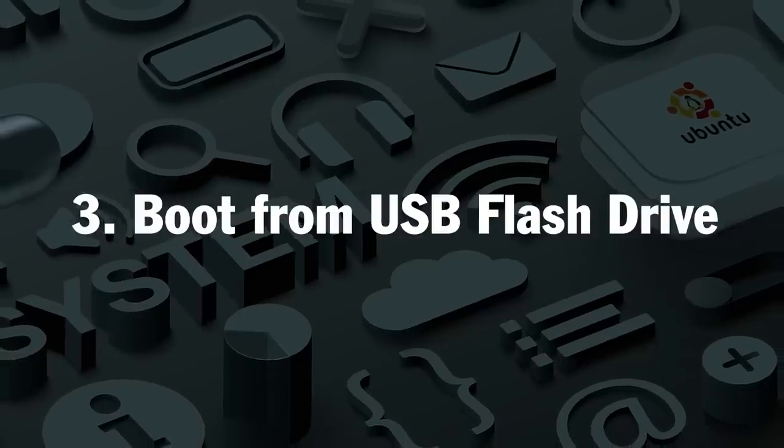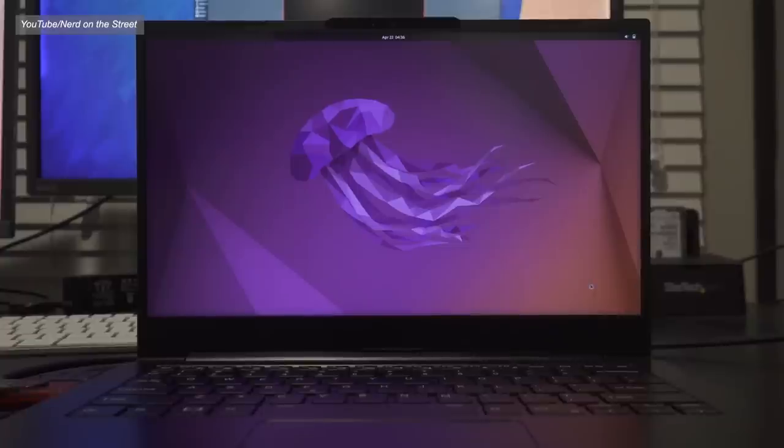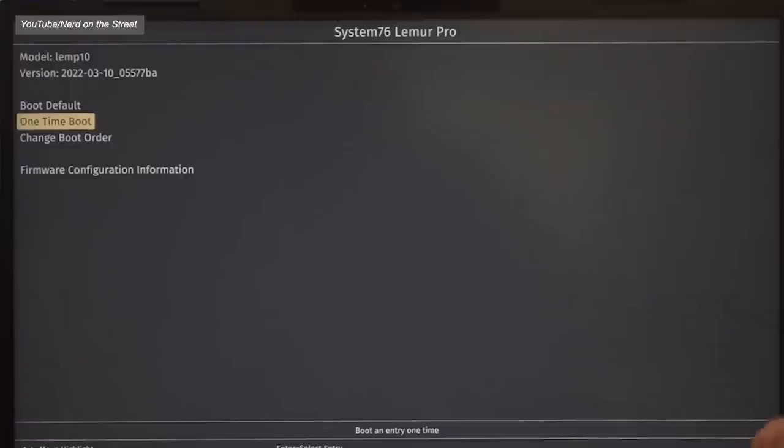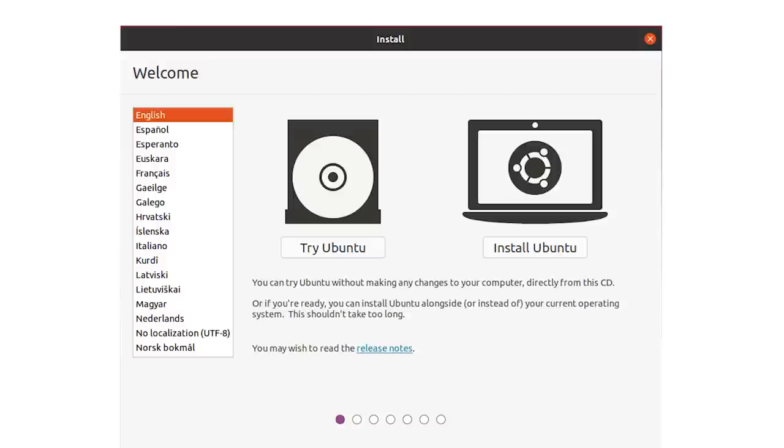Now we're going to boot from the flash drive. Leave your USB in the computer and restart your machine. On most machines, it will automatically recognize and begin the installation process, but if that's not the case, try holding F12 right as you boot up your machine and select the USB drive to boot from. You'll see the welcome screen inviting you to either try or install Ubuntu. To proceed, click install Ubuntu.